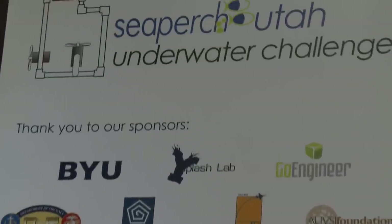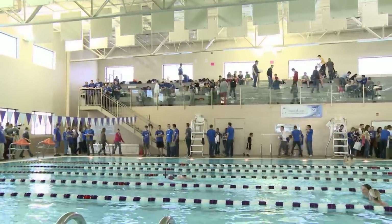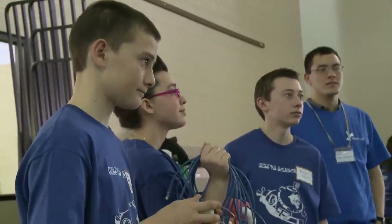This year, BYU joined with a program called SeaPerch to give kids at 10 local schools the chance to see what life is like as an engineer. 15-year-old Bryce Marsh said it was a no-brainer: "Automatically we totally decided to do this. This is like the coolest thing ever."